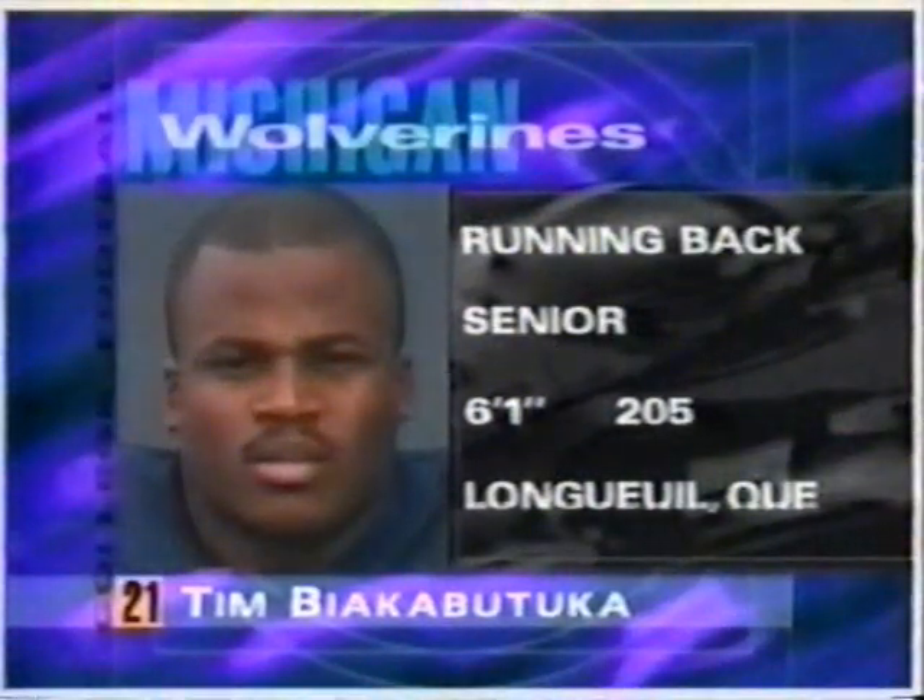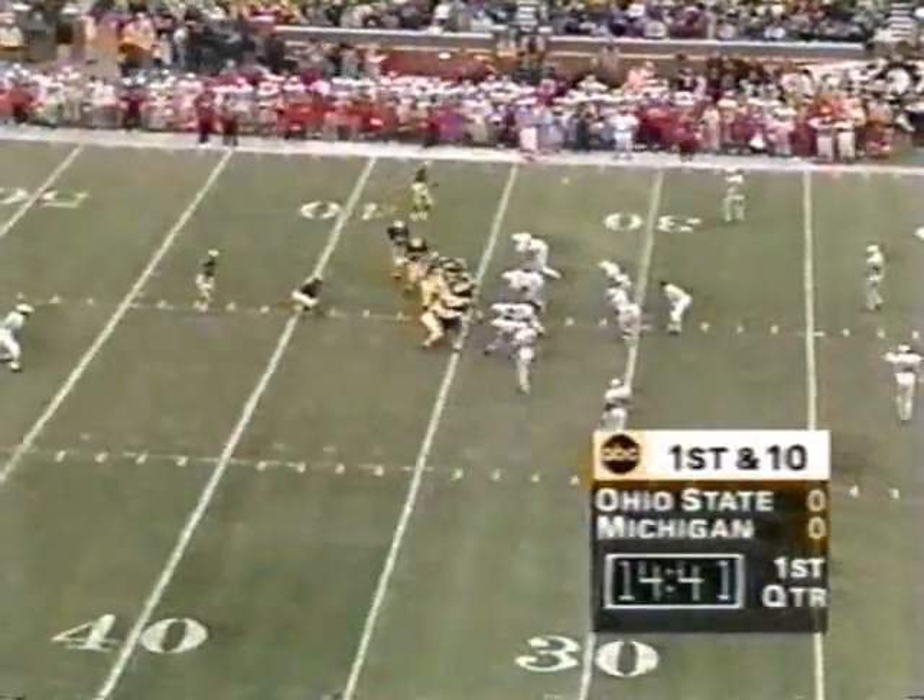Out of Longue, Quebec. La Belle Province, at last word, is still a part of Canada.